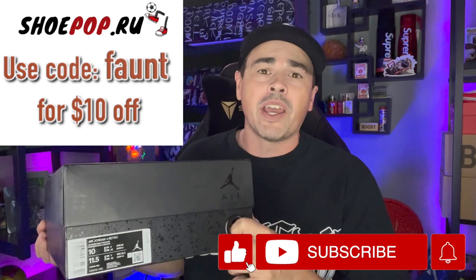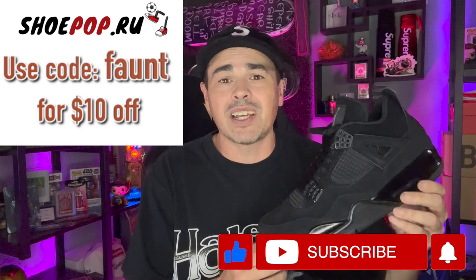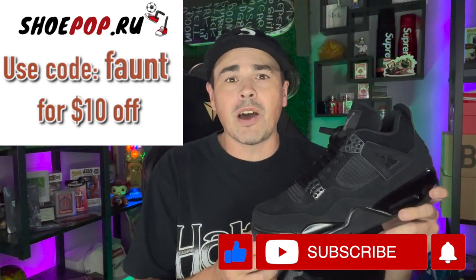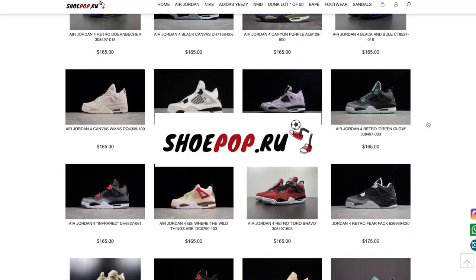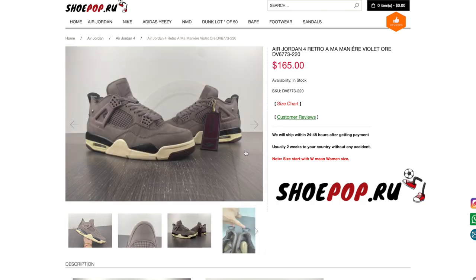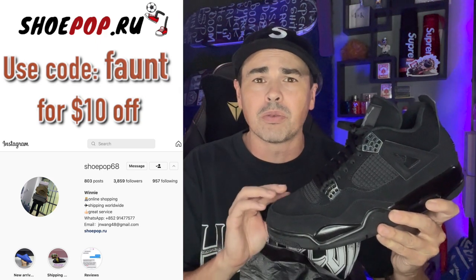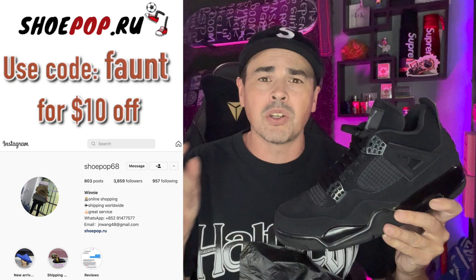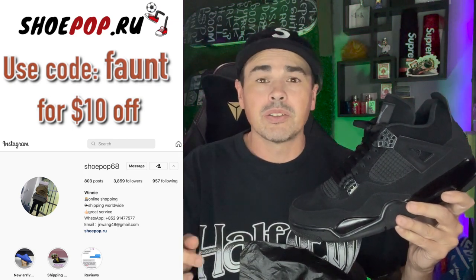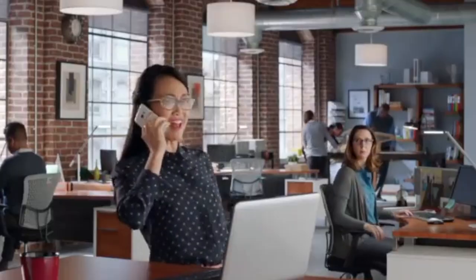Before we dig into that drop list, I wanted to show you guys what our friends at ShoePop.ru sent us to give away to one of you lucky subscribers. They sent me a replica Jordan 4 Black Cat size 10 for me to give away. Definitely make sure you check out the ShoePop.ru website — it's the only place that you can currently buy the Jordan 4 Amamiere. Although they are replicas, they still look pretty fancy. I have a video coming out about these shoes, and I will be giving these away on a live stream in the future. If you buy anything on their site, use code FONT — that'll save you 10 bucks.